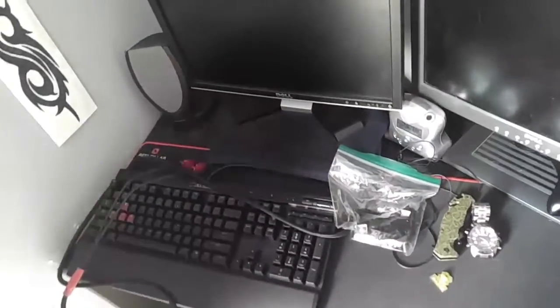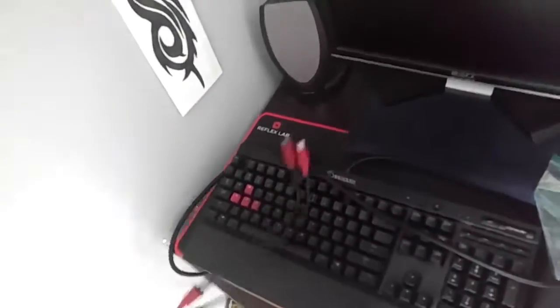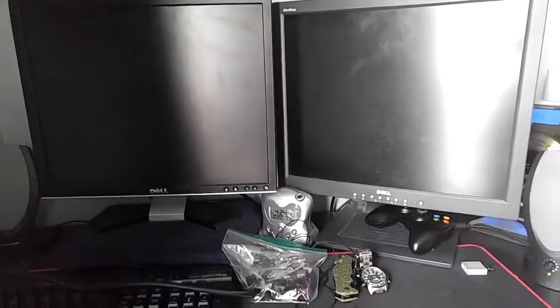I got the Corsair K70s — the Cherry mechanical keyboard. I got a Reflex Lab extended mouse pad. These are my two monitors. They're not the best; I'm actually looking into getting new monitors, I haven't really decided what I'm going to get yet. But yeah, that's usually where my PC goes. You can see all the cables. My PC works.